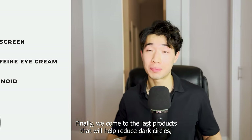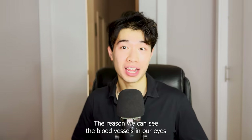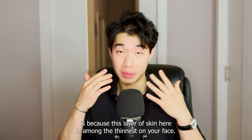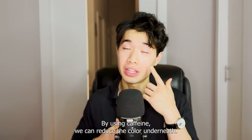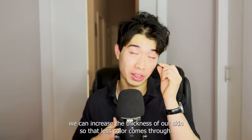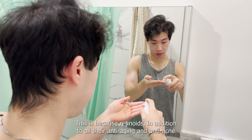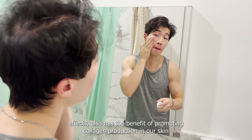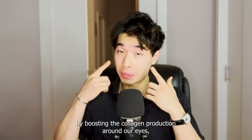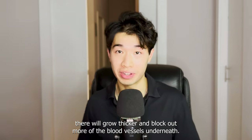Finally, we come to the last products that will help reduce dark circles, and those are retinoids. The reason we can see the blood vessels under our eyes is because this layer of skin is among the thinnest on your face. By using caffeine we can reduce the color underneath, but by using retinoids we can increase the thickness of our skin so that less color comes through. This is because retinoids, in addition to all their anti-aging and anti-acne effects, also have the benefit of promoting collagen production in our skin. By boosting the collagen production around our eyes, the skin there will grow thicker and block more of the blood vessels underneath.